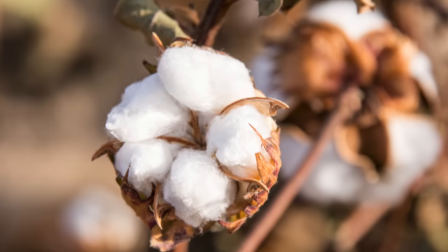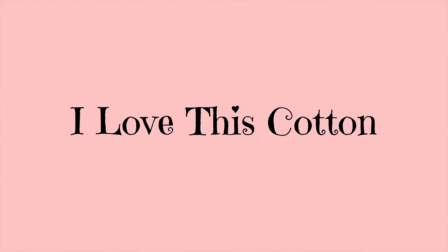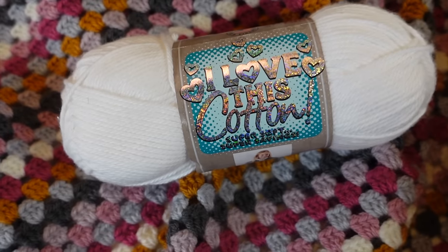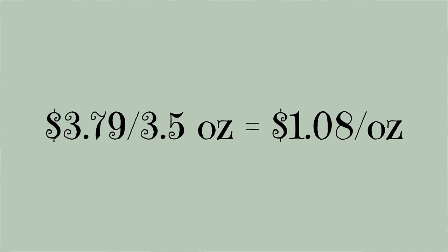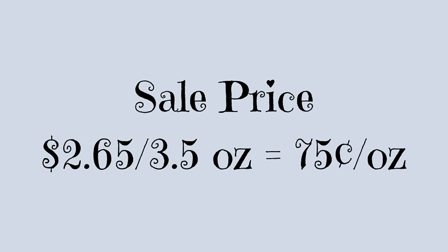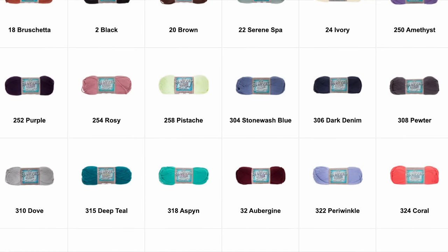I recently needed a 100% cotton yarn for a different project and ran to Hobby Lobby where they had the I Love This Cotton brand. I've heard a lot of you say you love this yarn for making Amigurumi. The thing that surprised me most about this yarn is how soft it is — when I think cotton I don't think soft, but this one is incredibly soft. The price is $3.79 for a 3.5 ounce skein, $1.08 per ounce, or 75 cents per ounce on sale. It comes in 47 different colors.